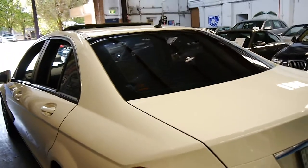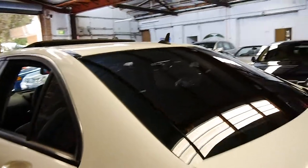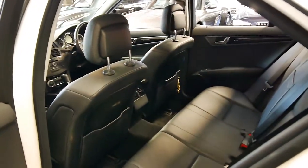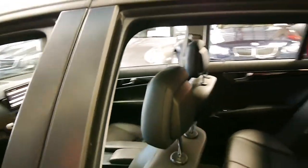It's got its full-size spare in the back which is alloy. The car is in very good condition. It's got tinted windows and it was owned by a very fussy owner. I can't see a single dent or scratch on this car whatsoever.